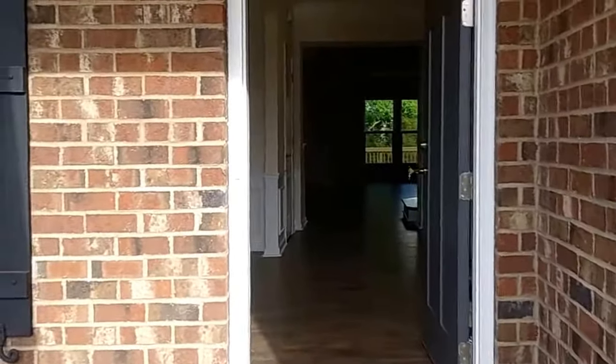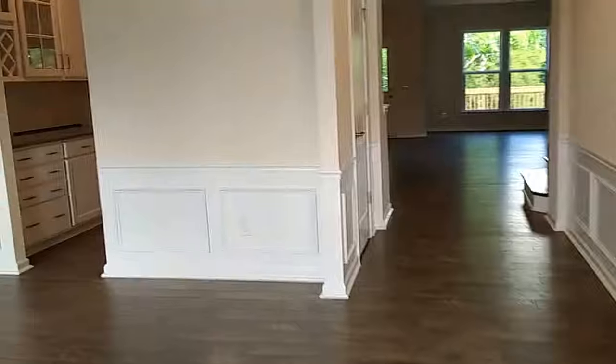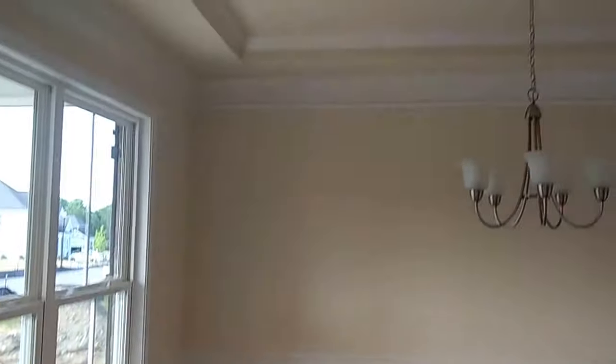All right, just a quick peek inside. I already like this one — certain floor plans just strike me. Formal dining room.